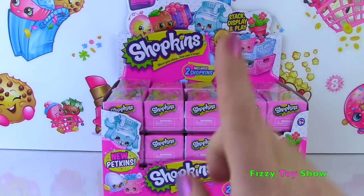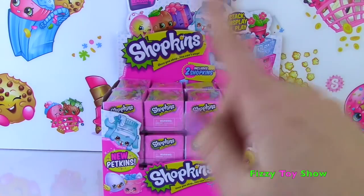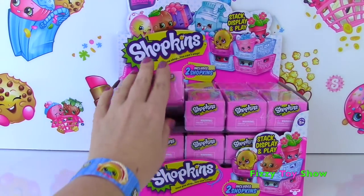Hi everyone! Miss Hands here! Don't worry about Fizzy, he's okay! He was just so excited about opening up this full case of Season 4 Shopkins! Let's dig right in!